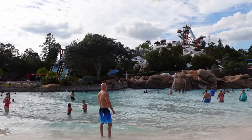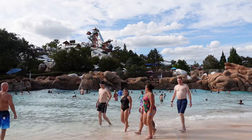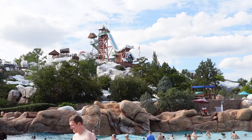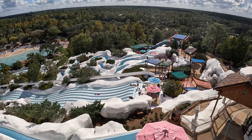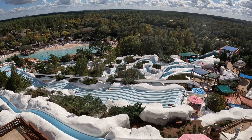Blizzard Beach is one of two water parks currently at Walt Disney World. When this opened back in the 1990s, it was probably the world's best water park. But it hasn't gotten anything new ever since it opened, which is pretty much unheard of for any water park, especially one of this scale. Is this park still worth visiting? Find out in this review.